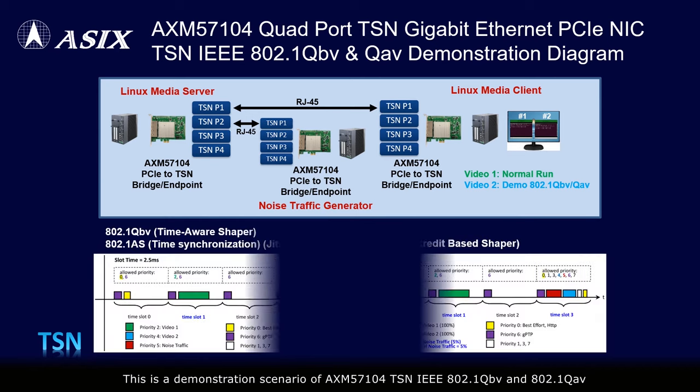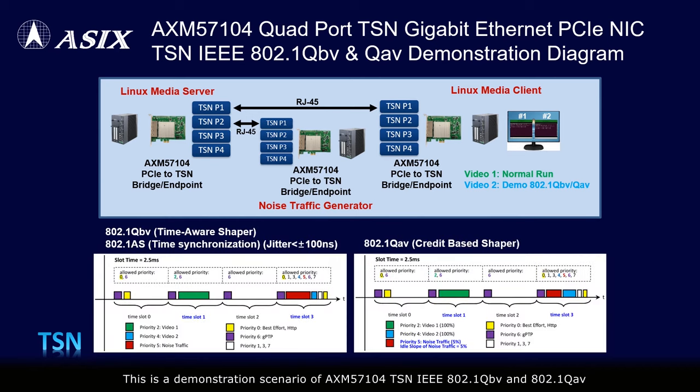This is a demonstration scenario of the AXM57104 TSN IEEE 802.1Qbv and 802.1Qav network flow control functionalities. Designers can easily support the TSN enhanced functions on industrial Linux platforms by using the AXM57104 quad-port TSN gigabit Ethernet PCIe NIC card solution.